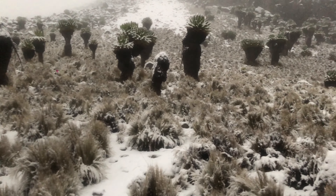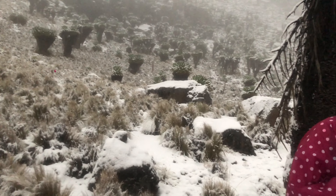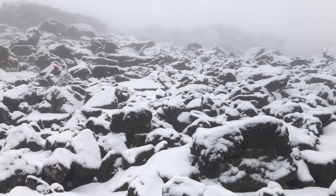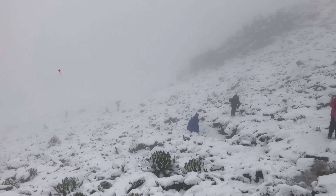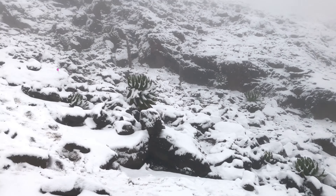I remember thinking I wish somebody had done a video when they came back from the mountain and said, you know, I carried all this stuff — this was the stuff I used the most, this was the stuff I didn't really think I needed, I wish I had carried this. I couldn't find any video like that, so I thought why don't I do a video that's similar to that, and hopefully that will help somebody else who is planning for a trip to Mount Kenya anytime soon.